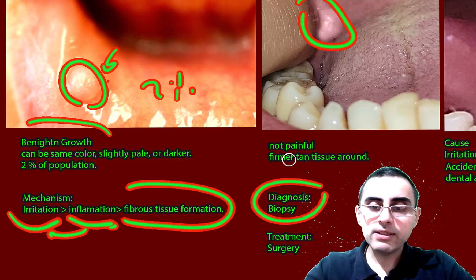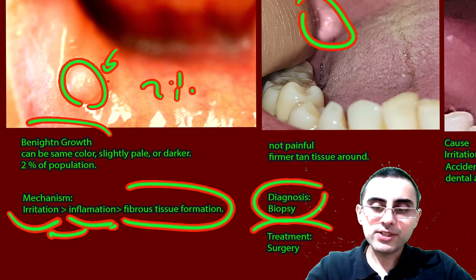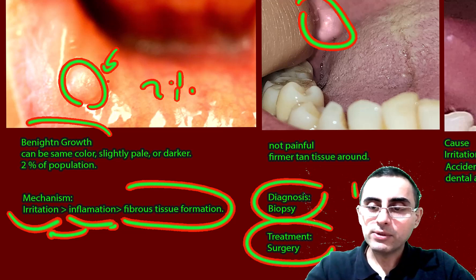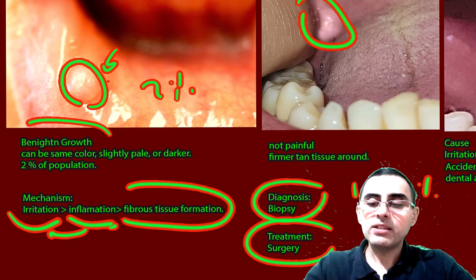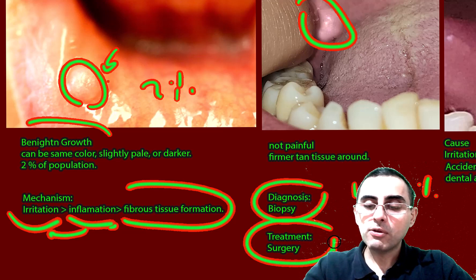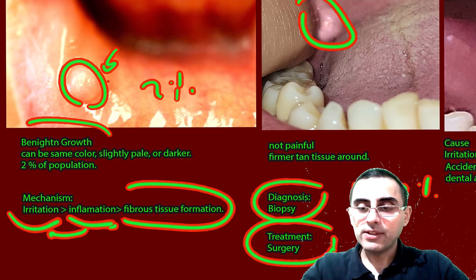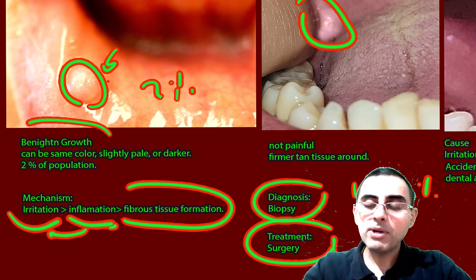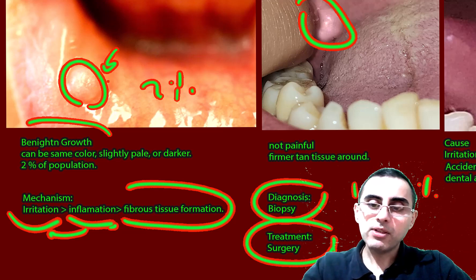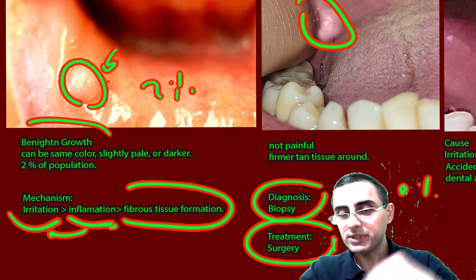That is an important characteristic. Treatment is surgery, and it has almost 100% cure rate. It's also important because during surgery we confirm the diagnosis under the microscope, so treatment has two meanings: it is both confirmatory of the diagnosis and the treatment itself.